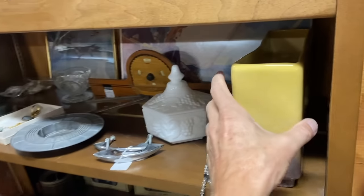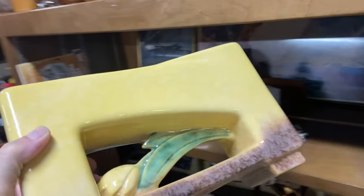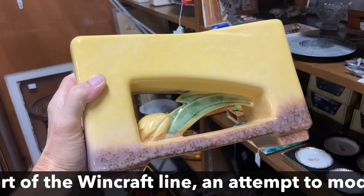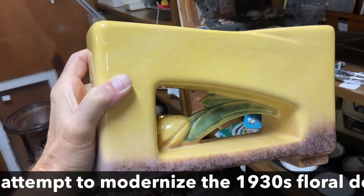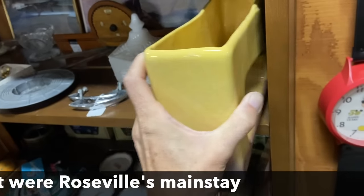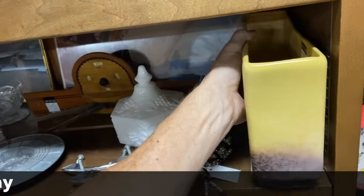I wish I saw a sale sign. Big and heavy — Roseville. Roseville did these window boxes like everybody else with the see-through. This is later production, probably 1946 or so. Ninety dollars on that is probably about the right price.